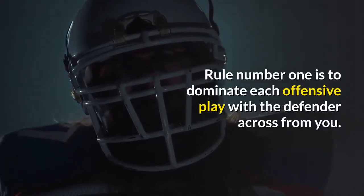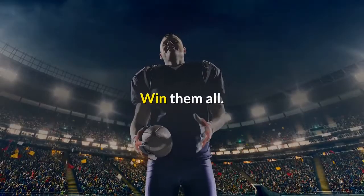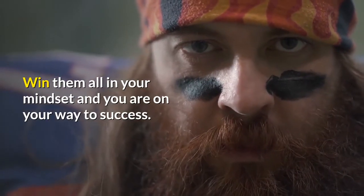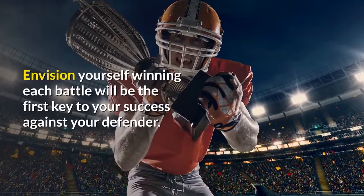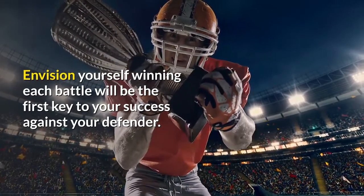Rule number one is to dominate each offensive play with the defender across from you. Win them all. Win them all in your mindset and you are on your way to success. It is a battle of self-control.